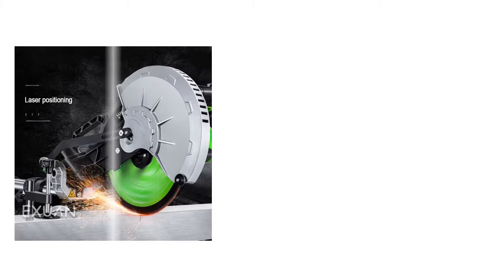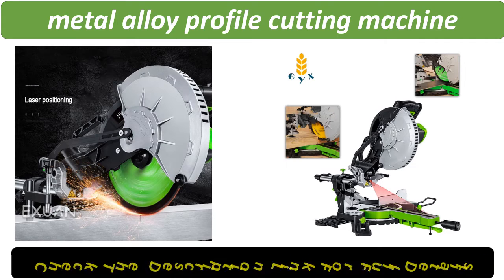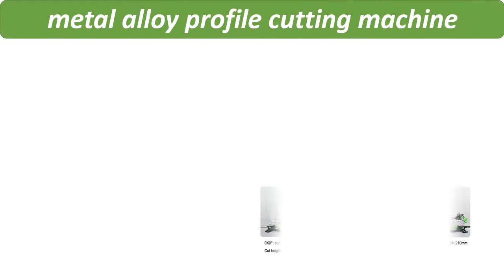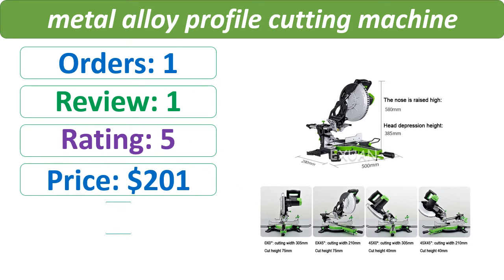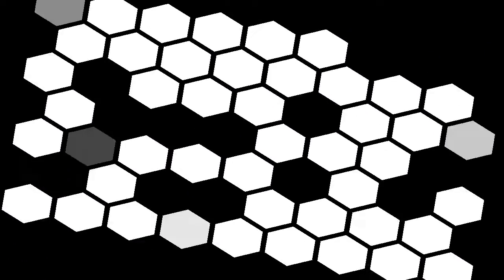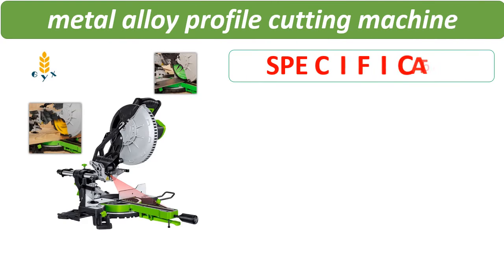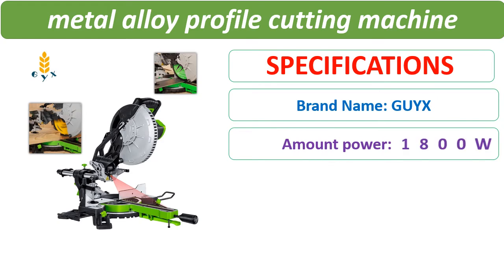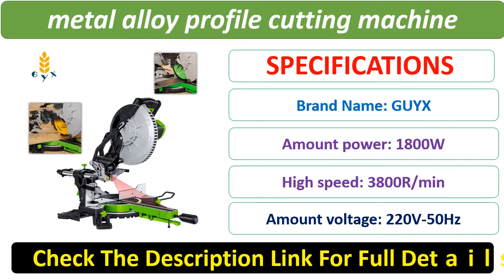Check the description below for video links. Number 3. Check the description below for the product link and full details.